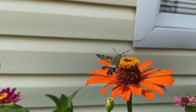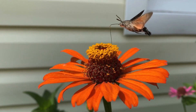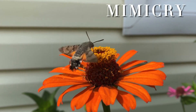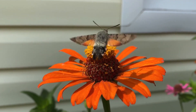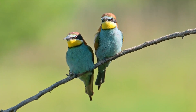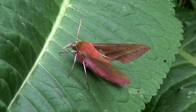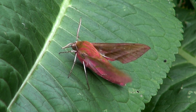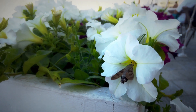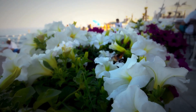One of the most fascinating things about hummingbird moths is their ability to blend in with actual birds. This isn't just a coincidence — it's an evolutionary adaptation known as mimicry, which helps them avoid predators. Many animals, especially birds, love to feast on moths. But since the hummingbird moth looks and moves so much like a real hummingbird, many predators are tricked into thinking they're watching a fast-moving bird. Their furry bodies, rapid wingbeats, and color patterns all contribute to this clever disguise.